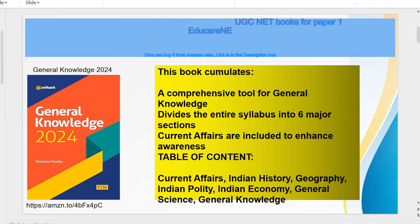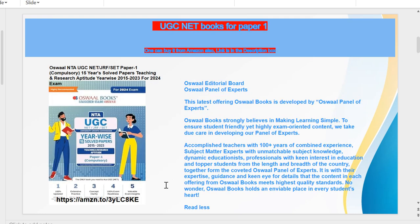Let us see the details. This is General Knowledge 2024 by Arihant Publication. The table of contents covers current affairs, Indian history, geography, Indian politics, Indian economy, general science, and general knowledge. The price is not very high, so you can go through the link in the description and buy this book. Again, Motilal — this is the solved question paper for previous years.